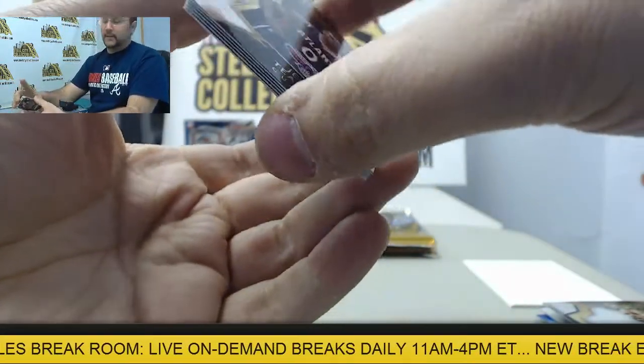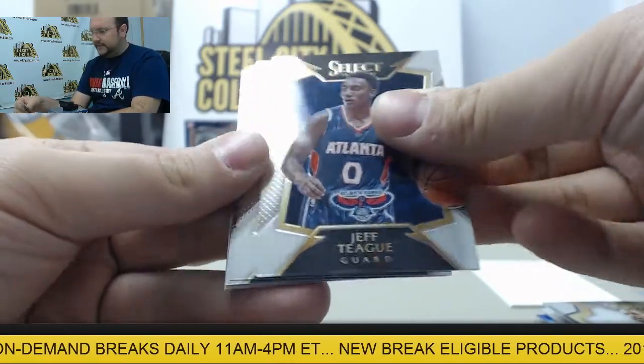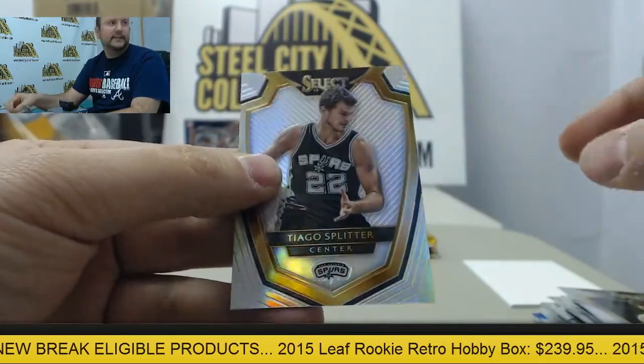Remember, I pulled a LeBron one of those not too long ago. Jeff Teague, Serge Ibaka, Larry Sanders, Ersan Ilyasova, and Tiago Splitter.